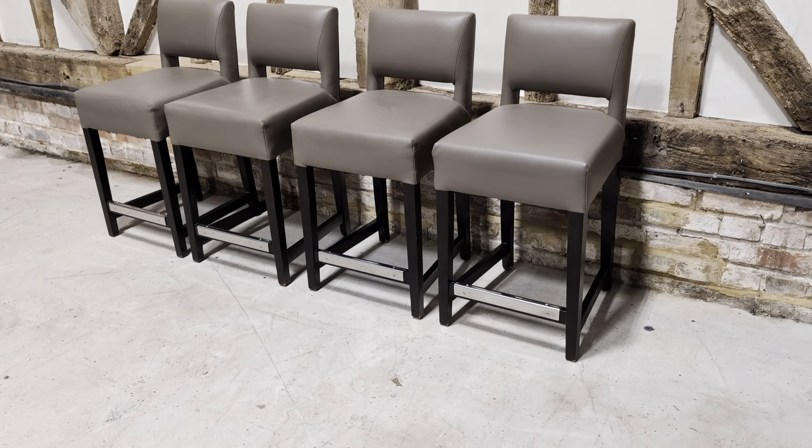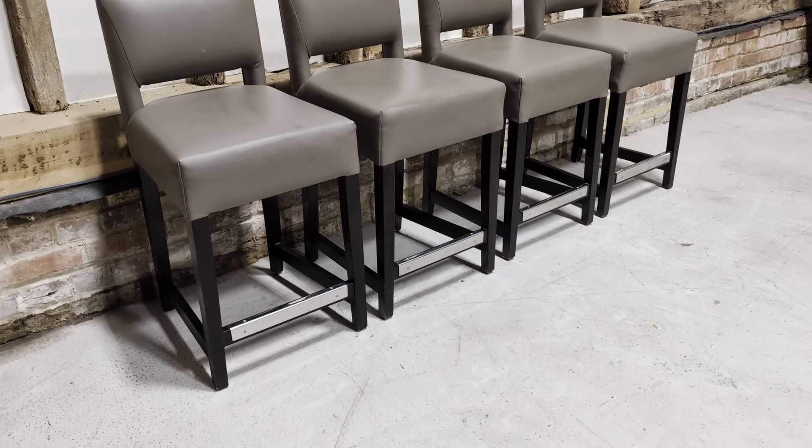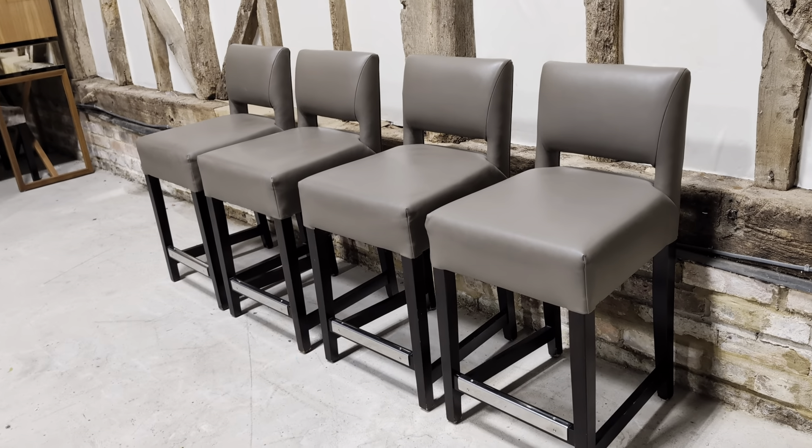Welcome to the Designer Furniture Company. In the showroom today we have these nice stylish designer stools. They're in good overall condition and fantastic value as well.